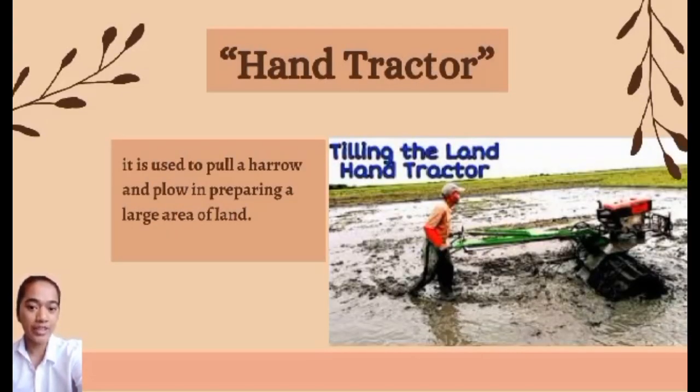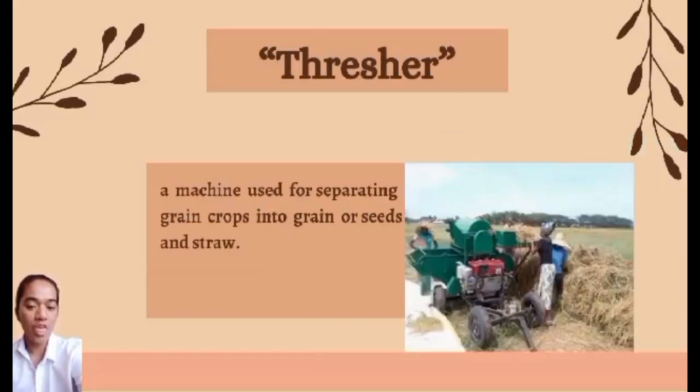Hand tractor — it is used to pull a harrow and plow in preparing a large area of land. Thresher — a machine used for separating grain crops into grain or seeds and straw.